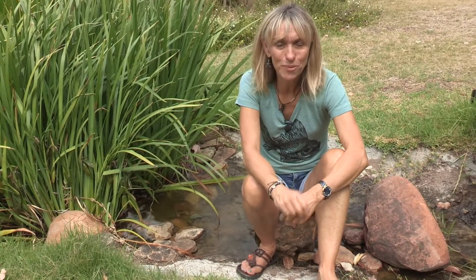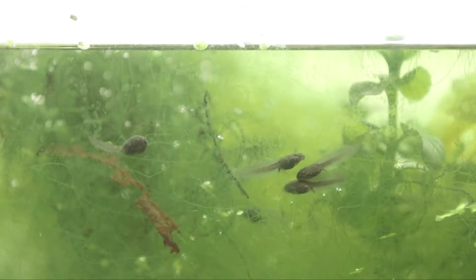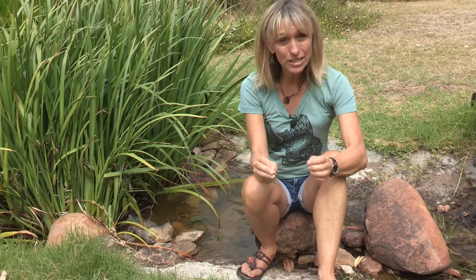Watching a tadpole develop is one of the most fascinating transformations in the natural world. It's called metamorphosis and it takes about 14 weeks. First the little tadpole will sprout legs — back ones first and then front ones. Eventually it will absorb its tail into its body, and its fins and gills will also disappear as it develops lungs so that it can breathe out of the water.